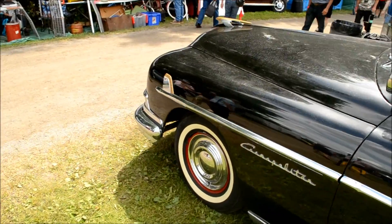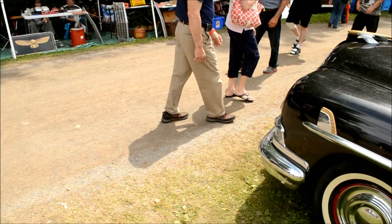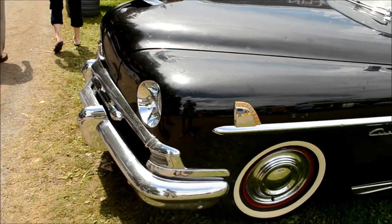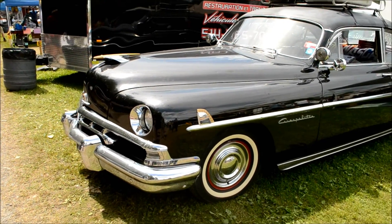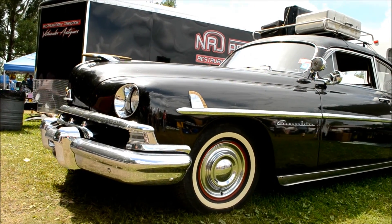Mercury was, like, perfect in these years. But Lincoln — I think they maybe made a mistake sharing the body with this design because it was unusual. It's a beautiful car, don't get me wrong. But one of the reasons why these cars are scarce is because they didn't look as attractive as the Mercury.